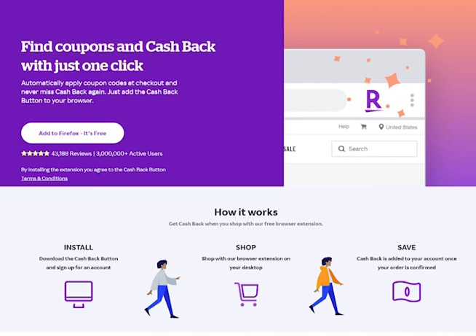Hey guys, it's Jenny Silver. As many of you are trying to figure out how to cut costs and save money each month, I wanted to share with you a plugin that I use and have been using for several years, but I realized I've never shared it on my channel — it's called Rakuten.